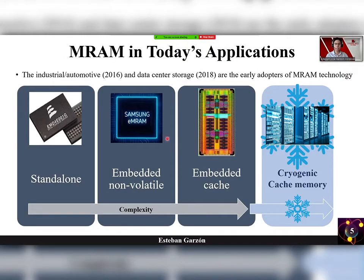Let's see the MRAM in today's applications. The industrial and automotive sectors in 2016 and data center storage in 2018 are the early adopters of the MRAM technology. Note that as we are going towards the core, the overall design complexity increases, and even more if we are considering caches operating at cryogenic temperatures.